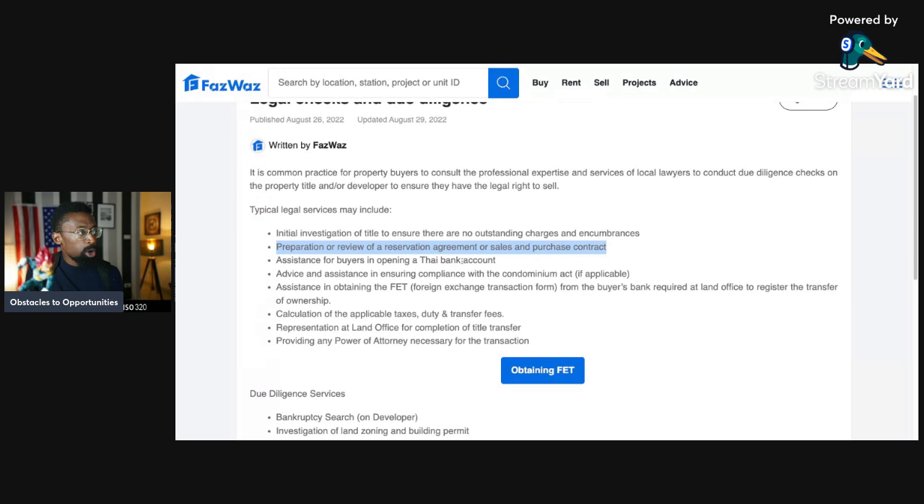Legal services also include preparation or review of the reservation agreement and sales and purchase contract. They will review that sale and purchase agreement — you read it, but you also need a lawyer. They can assist buyers in opening a Thai bank account, and provide advice ensuring compliance with the Condominium Act — covering condo fees and associations. For example, the condo rules may not allow short-term rentals even if the agent says you can Airbnb it.